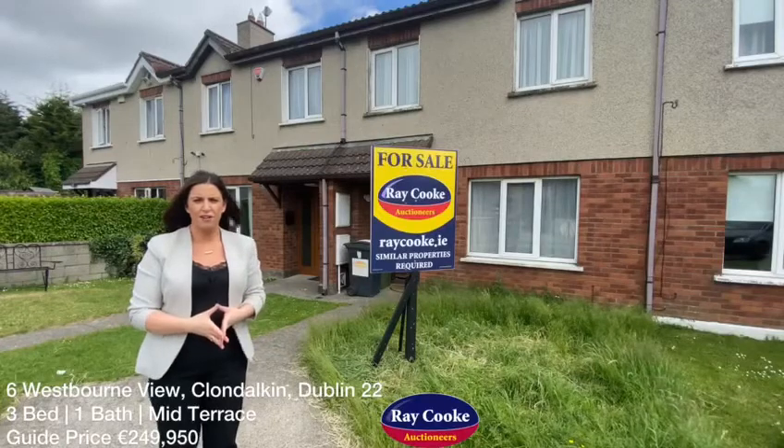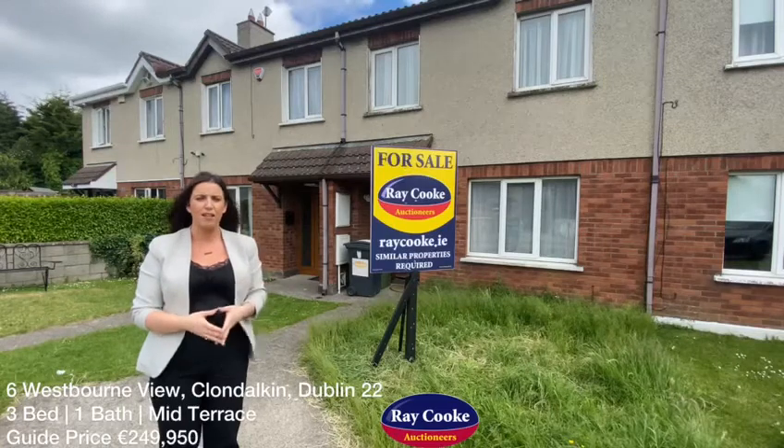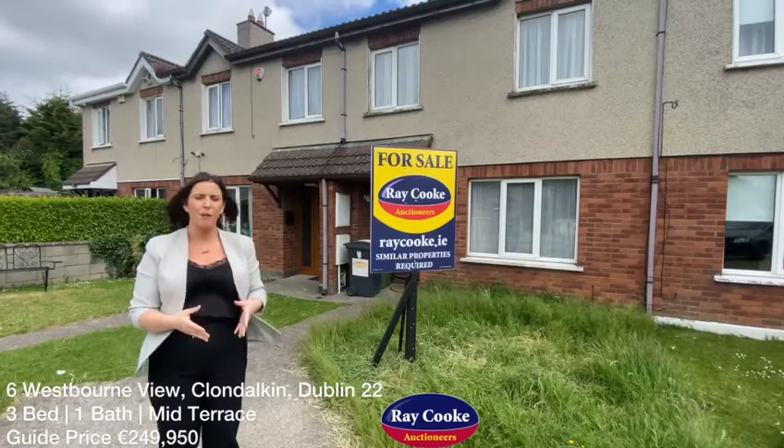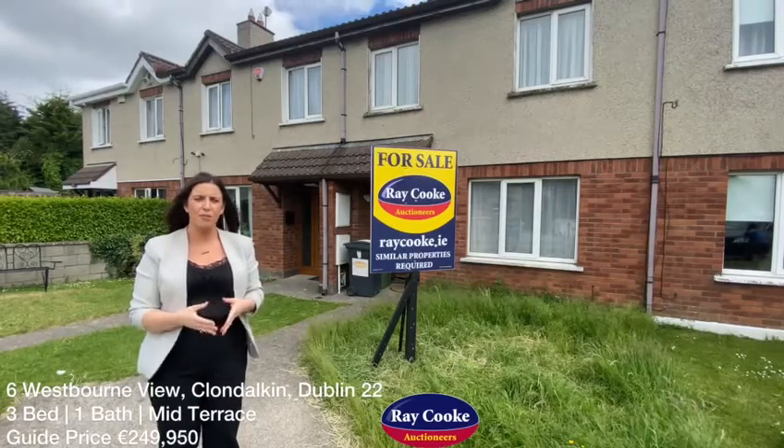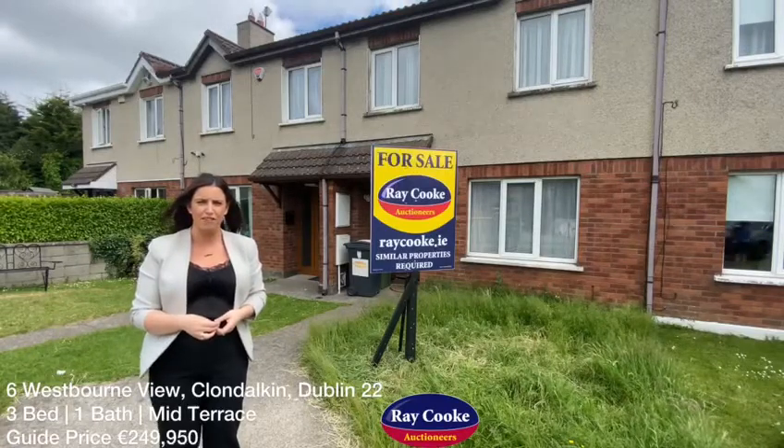Another fantastic new listing for the Cundalfan office this month. Behind me is number 6 at Westbourne View. This is a 3-bed mid-terrace property coming to the market in need of some TLC. It's going to be absolutely perfect for any first-time buyers that are looking in the Cundalfan area.